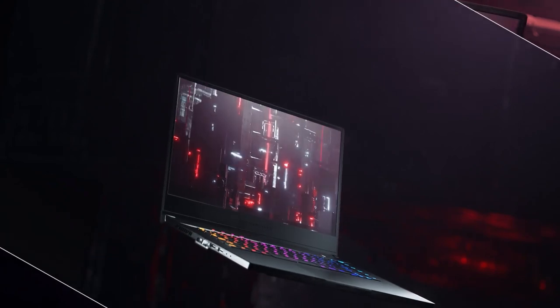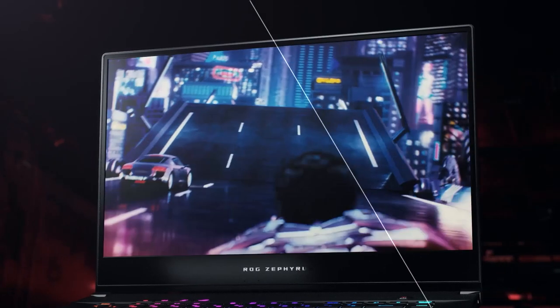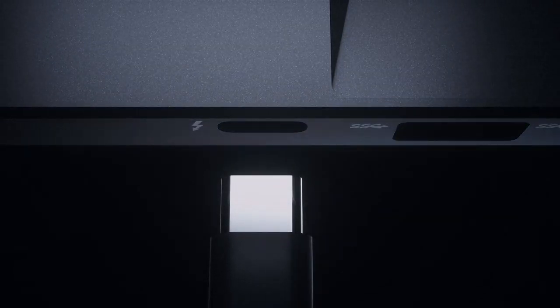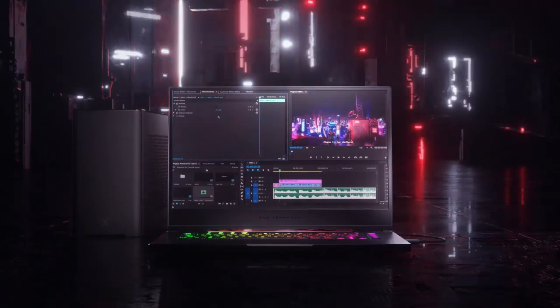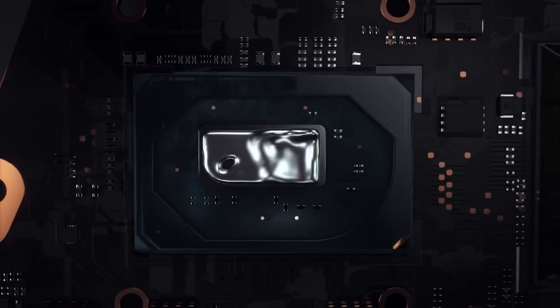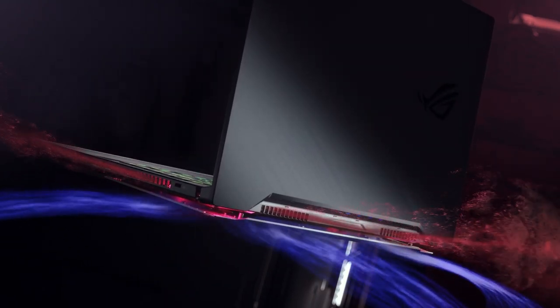An ultra-fast 300Hz refresh rate with 3ms response time makes this laptop great for fast-paced games and crisp graphics. The 100% sRGB color space and Pantone validated display also make it great for creative professionals. The Zephyrus S15 also sports a new cooling system combined with liquid metal thermal compound on the CPU to provide efficient performance and system longevity.